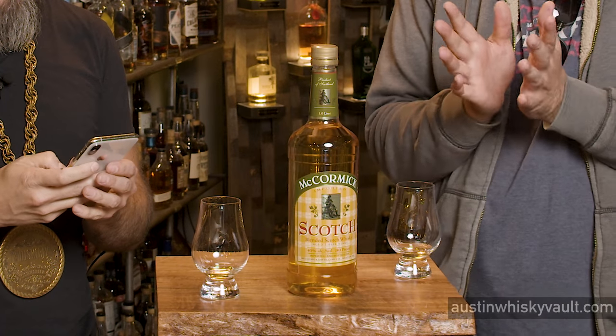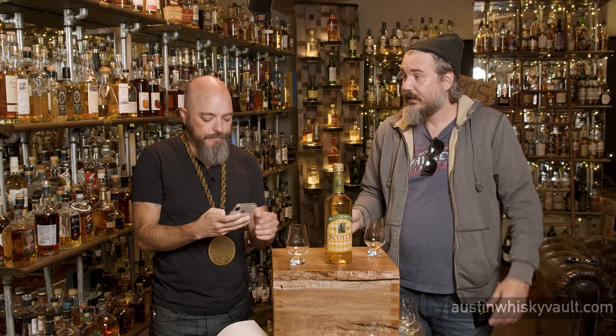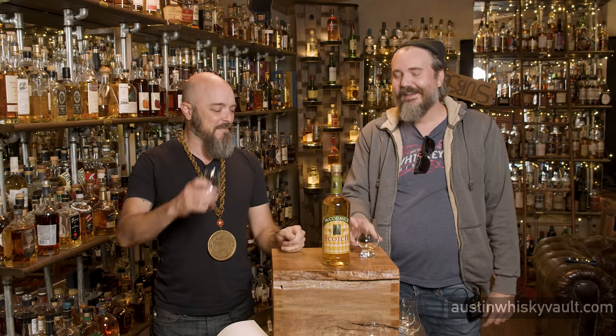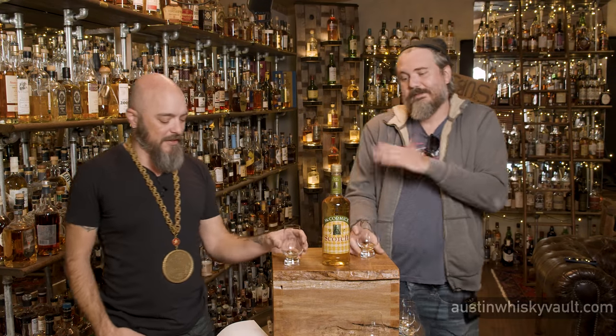Do you have a sense of the size of McCormick in terms of shelf space? It's not niche — it's not one or two towns. This bottle is nine dollars. This is a mixer. It's not intended for a neat pour — it's supposed to fill in the alcohol need for a cheap cocktail. If you go to a dive bar and ask for scotch on the rocks, this is what they pour you. I wish there were a mechanism for us to treat a bottle the way it was intended to be consumed, because this is not meant for a neat pour.